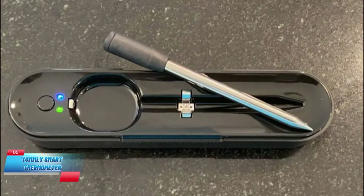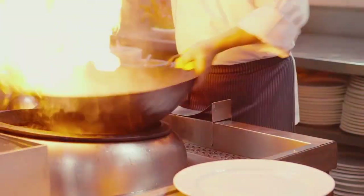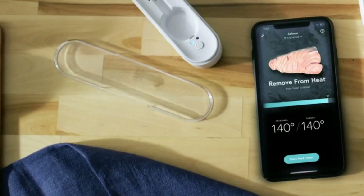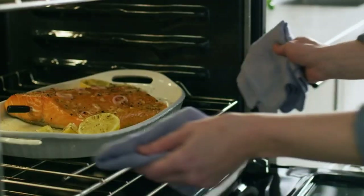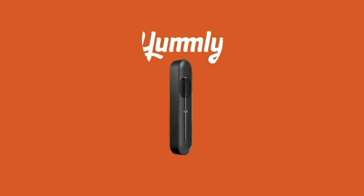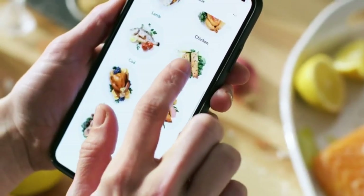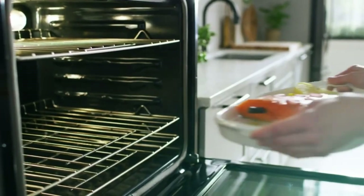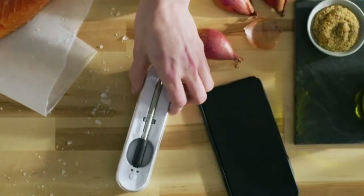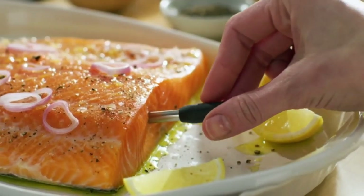Number 5, Yumly Smart Thermometer. One of the most crucial aspects of cooking, particularly from a safety perspective, is choosing the temperature of your meat, whether you're making grilled chicken breast or seared steak. However, Yumly's ingenious smart thermometer is here to assist, as its companion app enables you to track how much time is required for your meal regardless of your cooking style. Simply leave the stainless steel probe in your desired cut and ignore any estimates you may have.